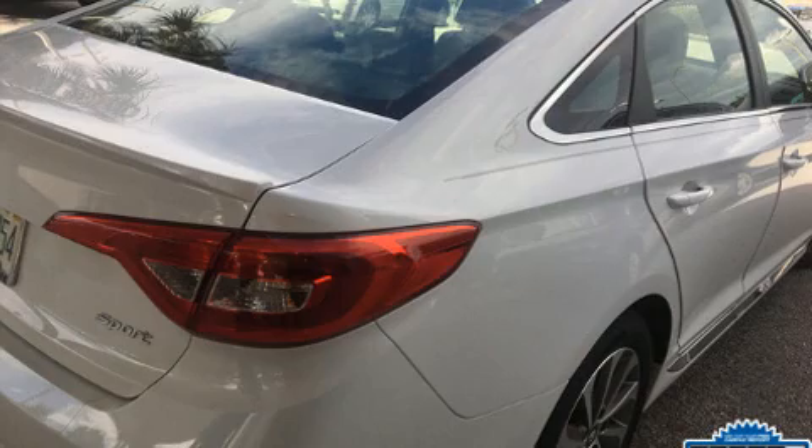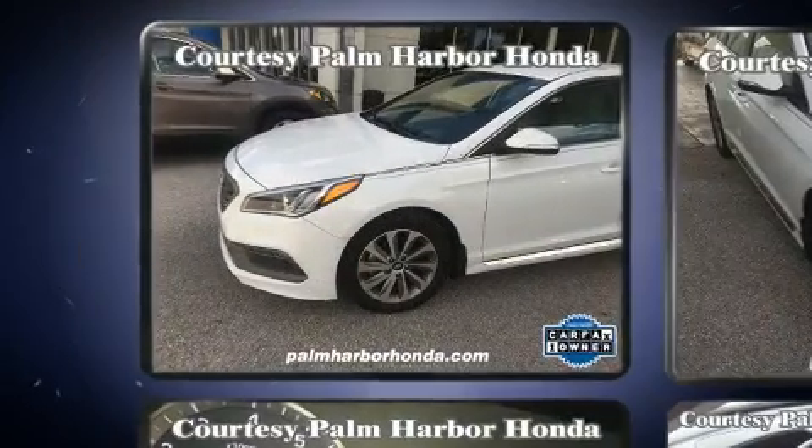Discerning drivers will appreciate the 2016 Hyundai Sonata. This four-door, five-passenger sedan still has less than 10,000 miles.